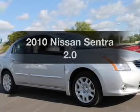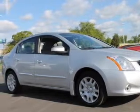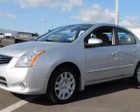Imagine yourself in this 2010 Nissan Sentra. If you're looking for a first-rate auto, this one could be yours today.